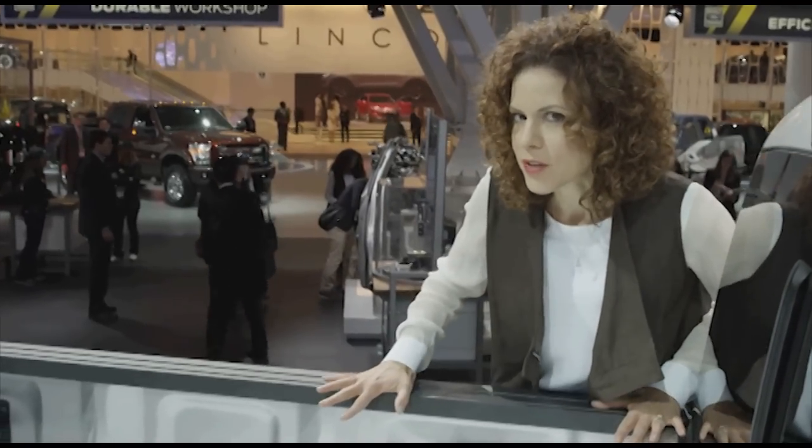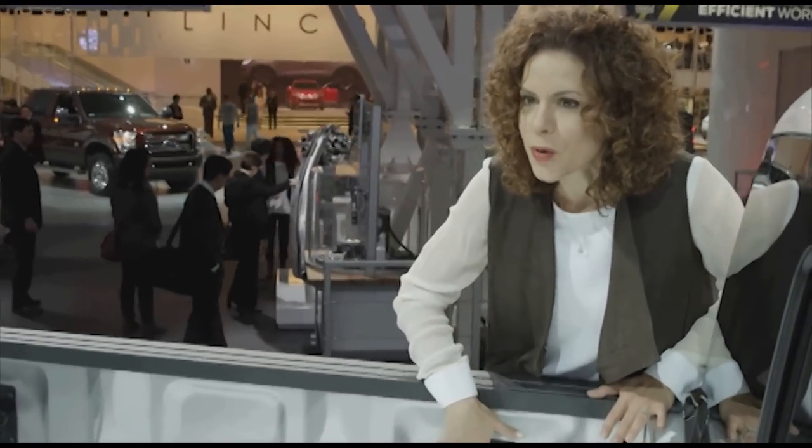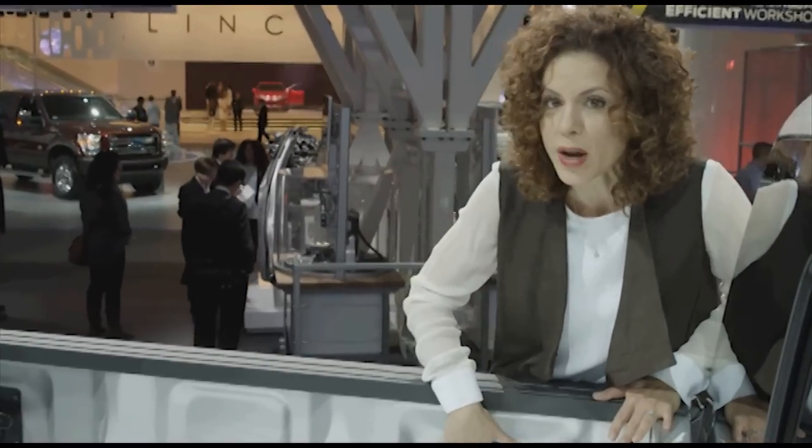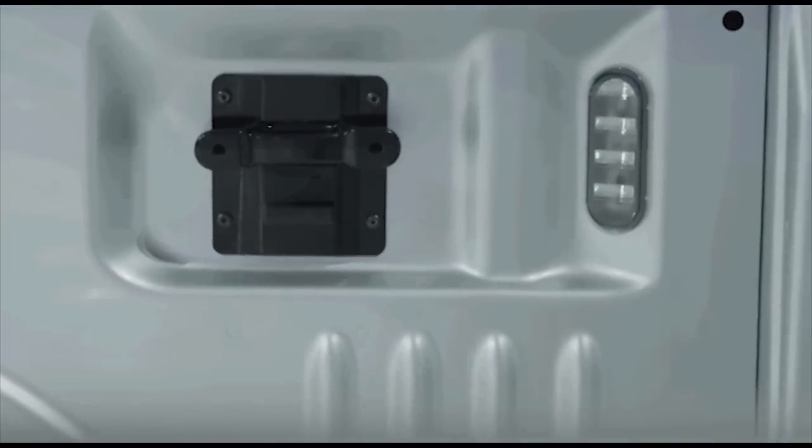Check out the cargo box of the new F-150. We've got a box-link system that's going to allow you to stow away accessories such as ramps and other things you might need to use with your F-150. Also, new LED lamps inside the cargo box are going to give you increased visibility.